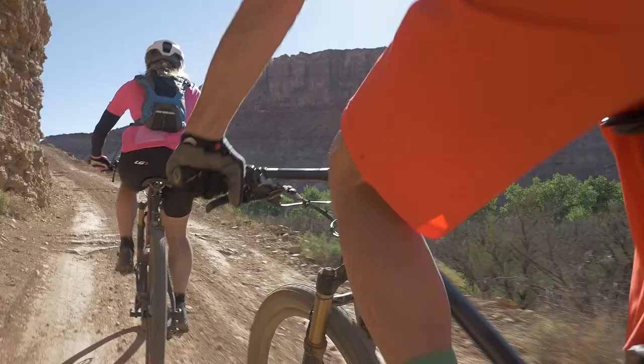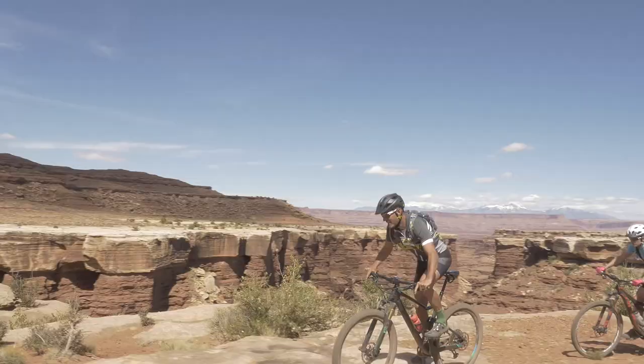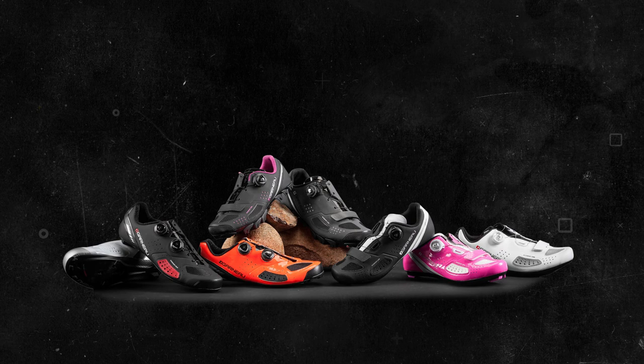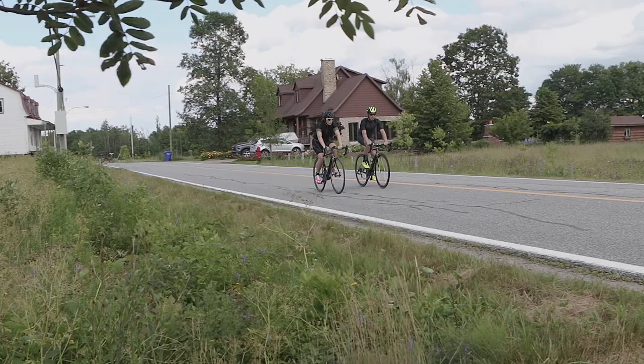We've tested the X Comfort Zone with a variety of professional athletes, ambassadors, and our own in-house test crew. We introduced this new technology throughout our 2018 lineup with new shoes in both road and mountain bike.